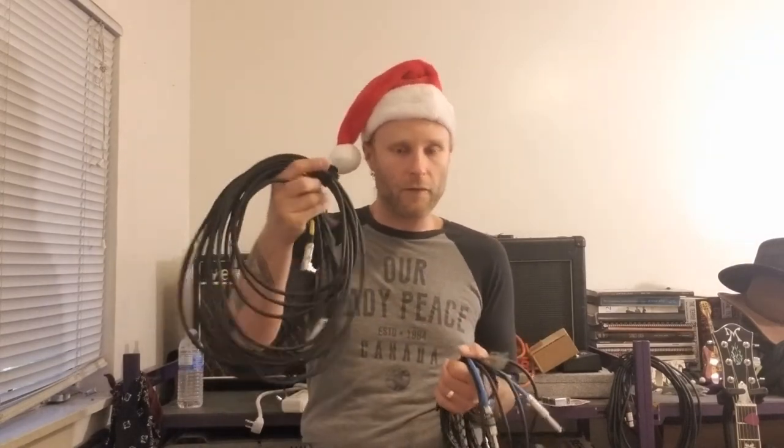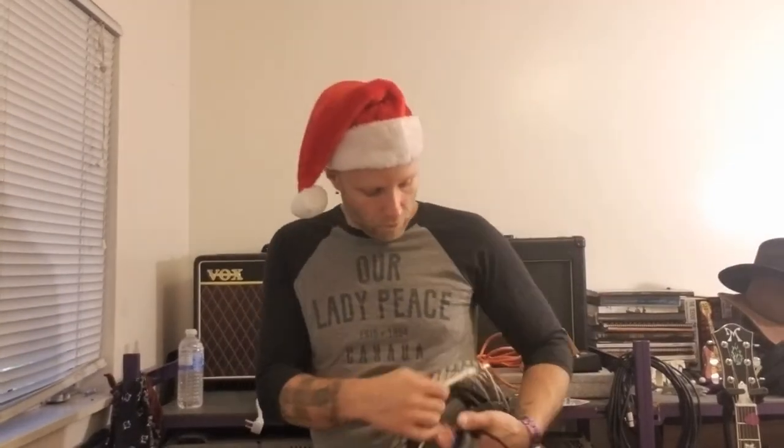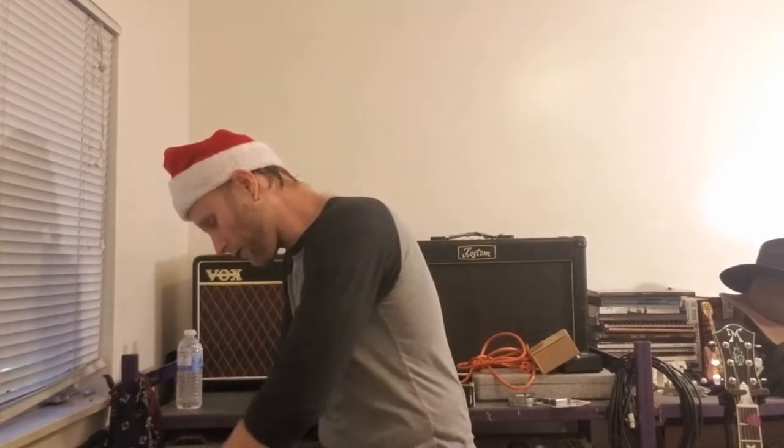I'll usually need two longer guitar cables, so I'll bring my two main cables — the one that goes to my guitar, and then the one that goes from my tuner or my effects out to the amplifier. Then I usually have a separate cable for my acoustic guitar that goes right to the PA. I bring a backup cable for each rig just in case, because a cable can go out. I've had it happen, and it sucks when your cable just gets funky.